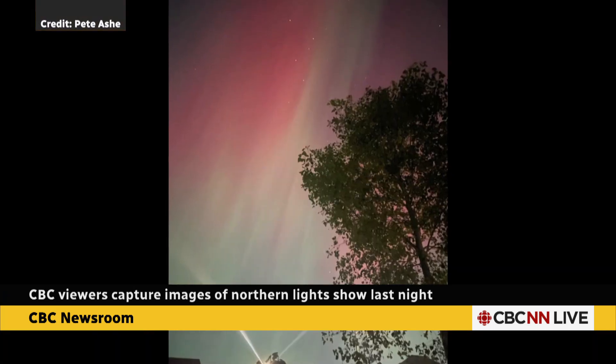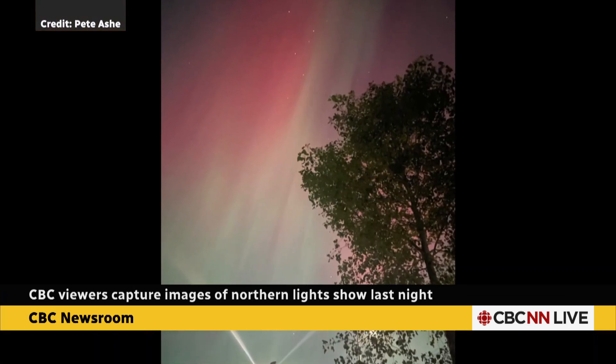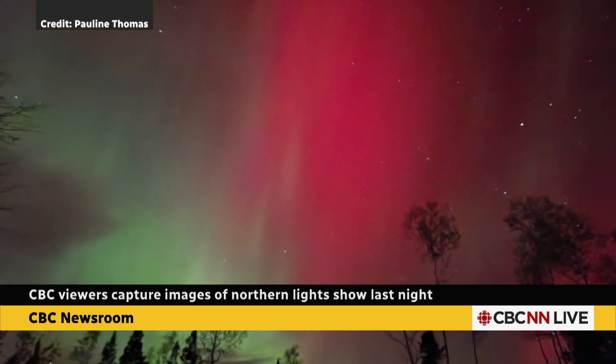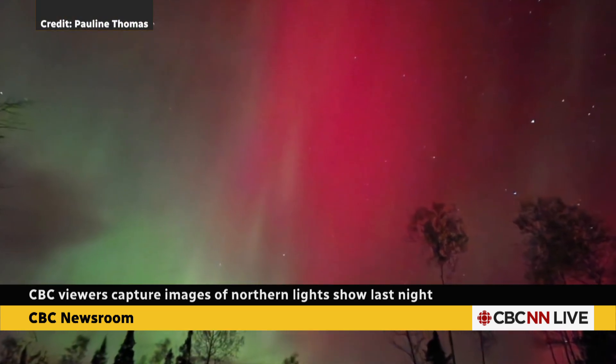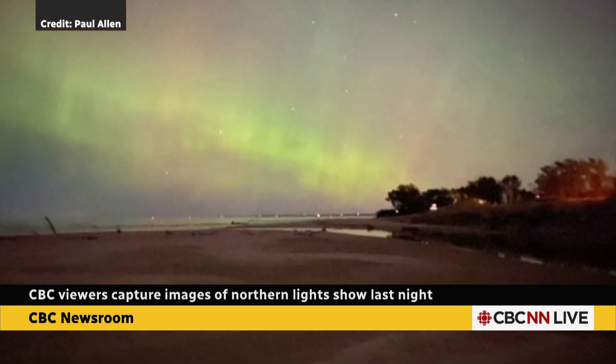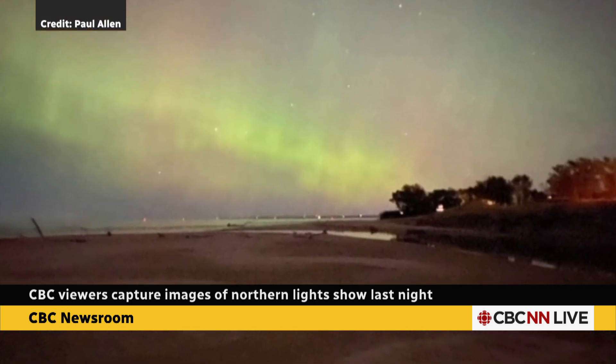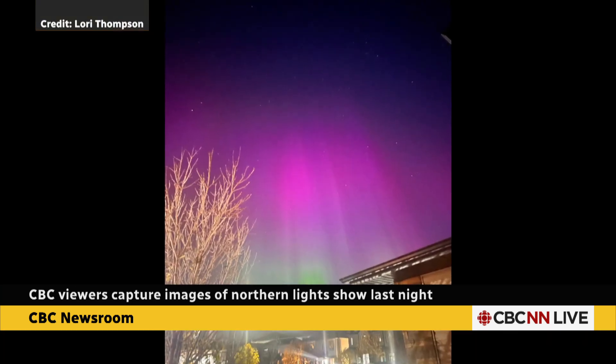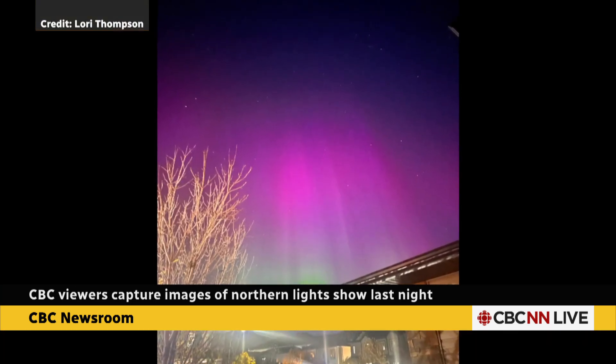These are images of last night's Aurora Borealis show that lit up much of the Canadian skies. They were sent in to us from CBC News Network viewers right across the country, from Ottawa and the rest of Ontario to Manitoba, New Brunswick and more. Splashes of green, blue, purple, and red were seen from coast to coast.